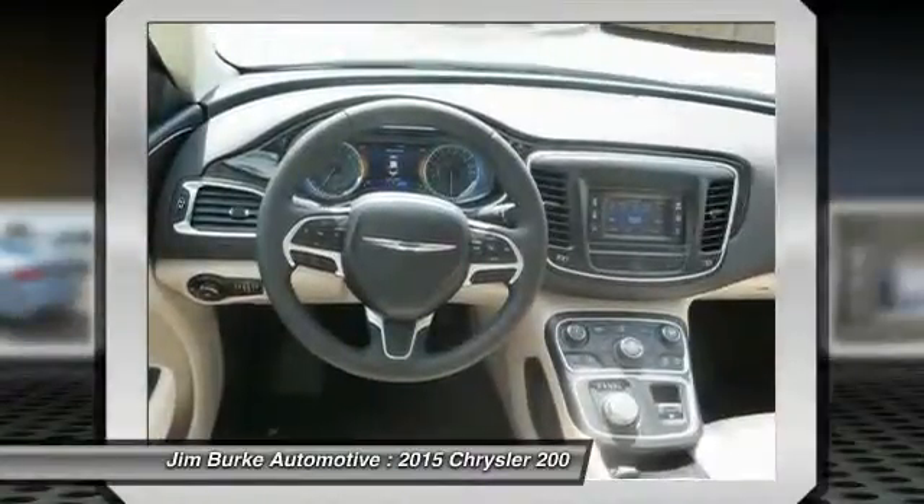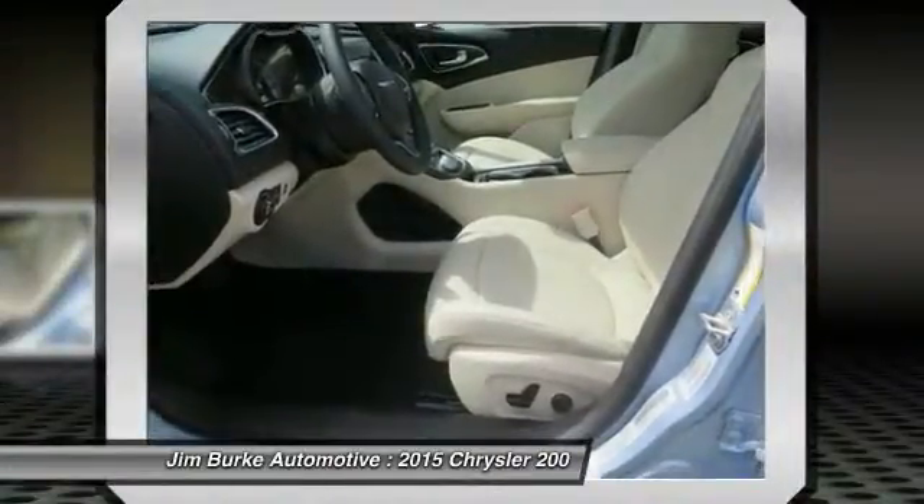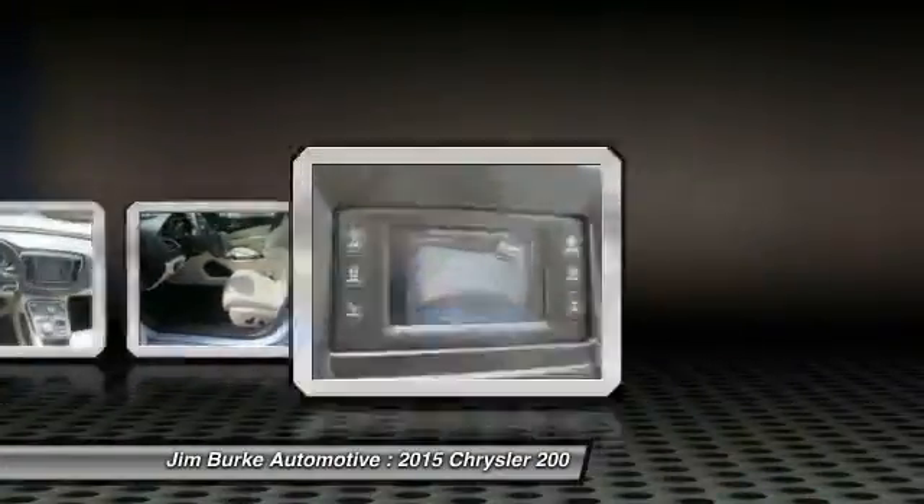Front Bluetooth wireless data link for hands-free phone, power steering, HomeLink garage door opener, cruise control, aluminum wheels, and FWD.